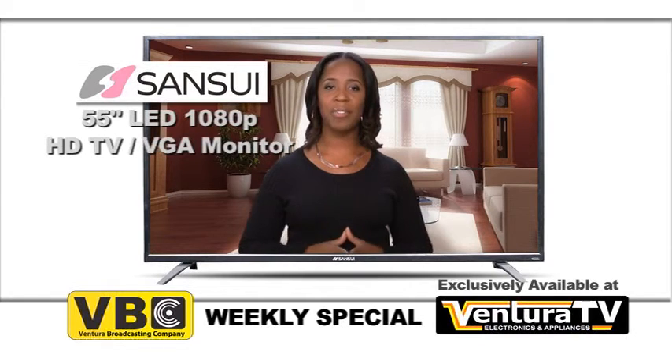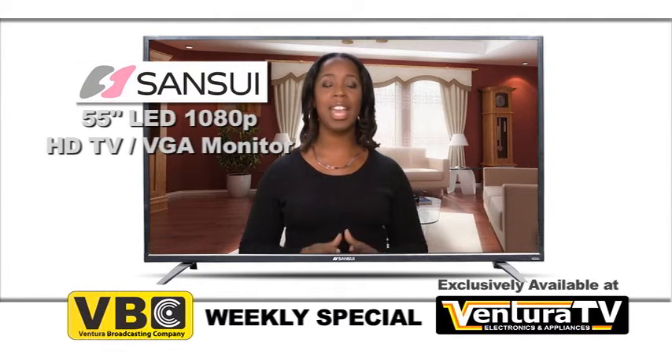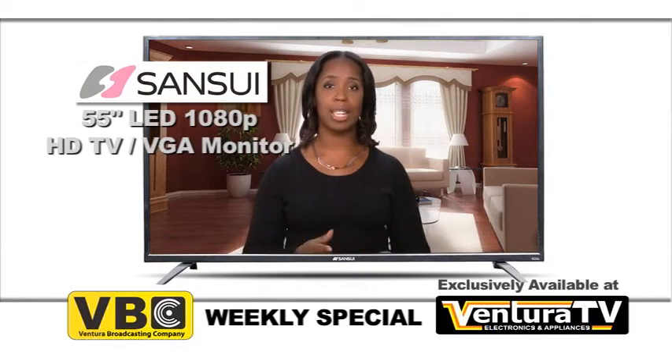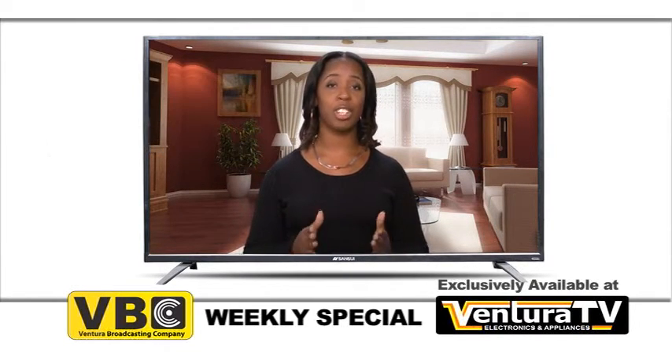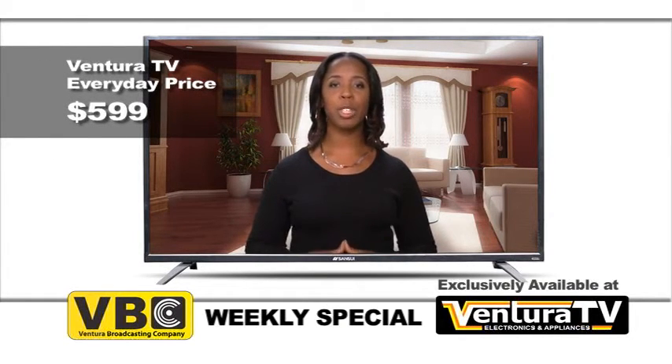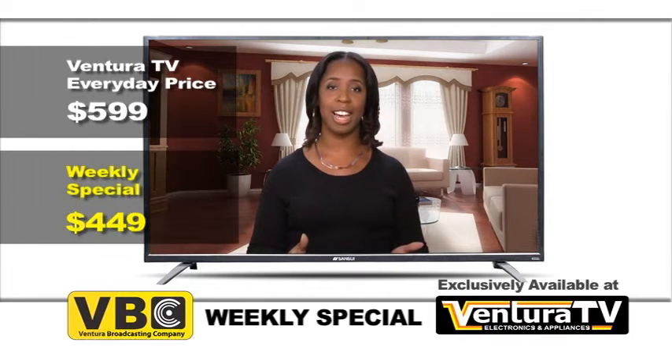Hurry down today to buy your 55-inch LED 1080p HDTV and VGA monitor before we sell out. Ventura TV's regular price for this TV is $599, but this week, for VBC viewers only, the weekly special price is just $449. That's $150 in savings.